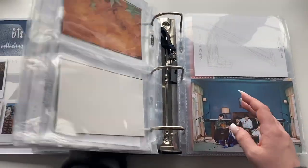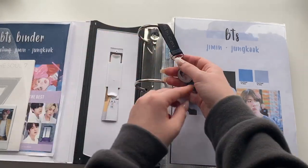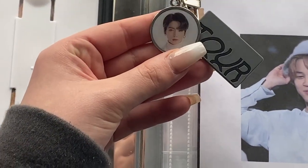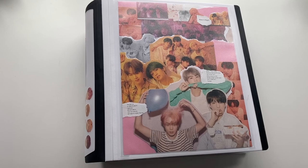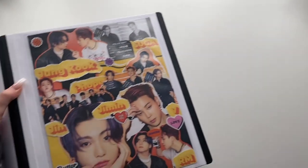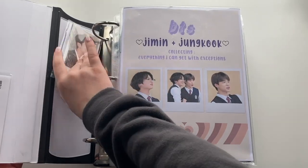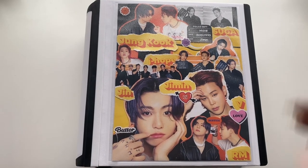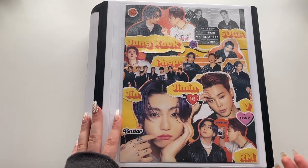That's the album binder. Next is the DVD binder, which is full to the brim and needs to be split up. This is where you start to see how much more I've reorganized. The cover I made is from an extra Butter album — I adore this Jungkook photo. In the pocket I have the 2019 Summer Package folding postcard zine thing and a J-Hope sticker.